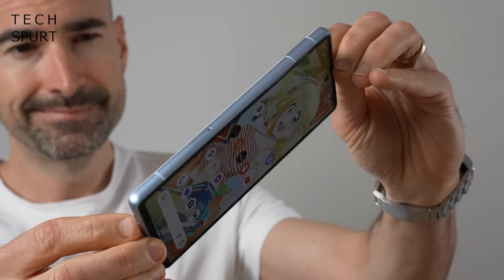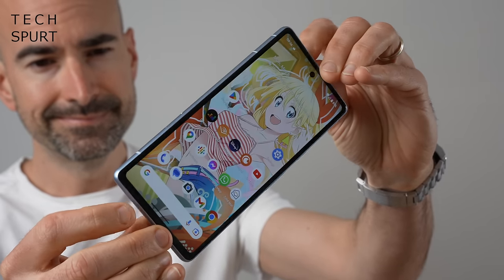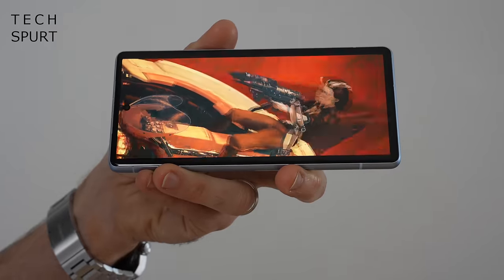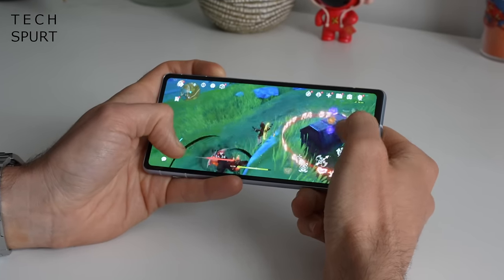Last year's Pixel 7a was proper lush, because it was basically a plastic Pixel 7 flagship phone but quite a lot cheaper. Cheaper means more booze money, and more booze money makes Uncle Spurt a very happy human person. So it's with much glee that I've been following the development of Google's fresh Pixel 8a, which should hopefully once again offer that prime Pixel experience at a price that won't completely knacker your savings.